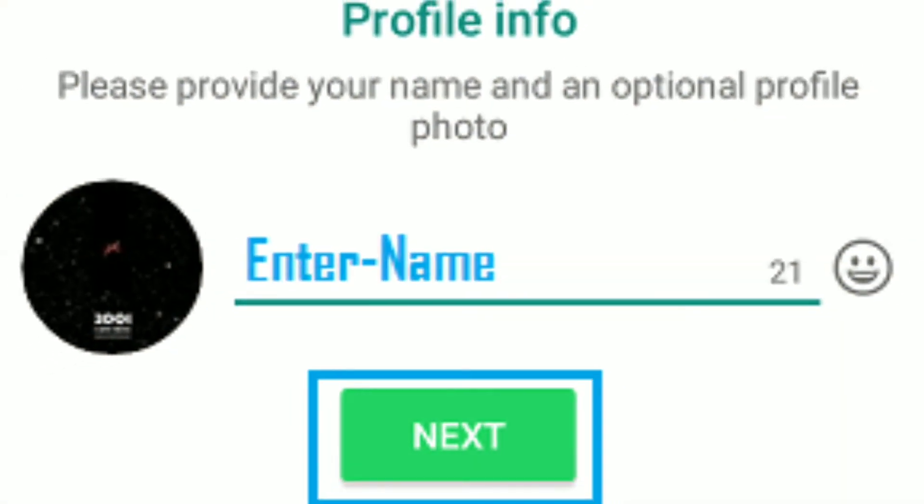Step 7: On the next screen, enter your name. Tap on Next to complete the setup process of your second WhatsApp account. You can upload a profile image on the next screen, or close the screen and come back later to upload a profile picture.